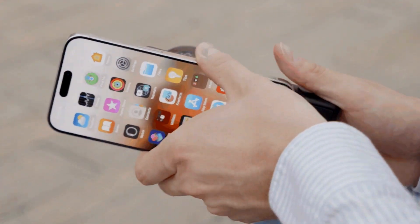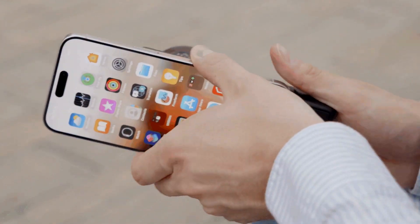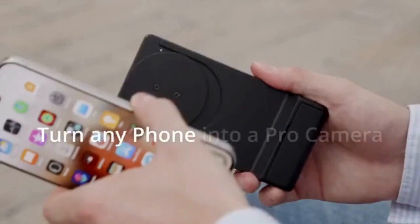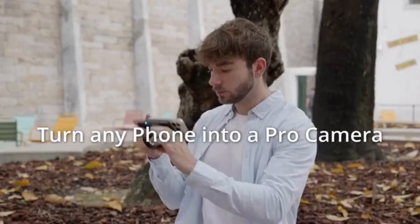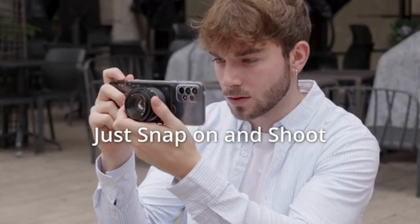Tired of your smartphone's limited camera capabilities? Ready to capture stunning, professional-quality photos and videos? Introducing SwitchLens, the revolutionary gadget that transforms any smartphone into a professional camera. With SwitchLens, snapping and capturing high-quality images has never been easier.